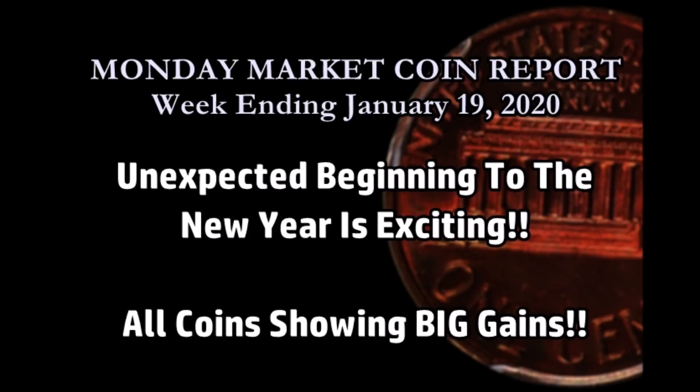But first, before we get started with the Monday Market Report, as always I have to do my YouTube thing. Don't forget to like, share, and subscribe. If this is your first time here, welcome. Go ahead and hit that bell if you want up-to-date notifications on all the videos as they're being uploaded. Anyways, we're going to jump right in.